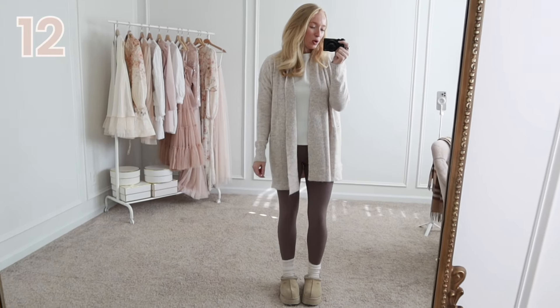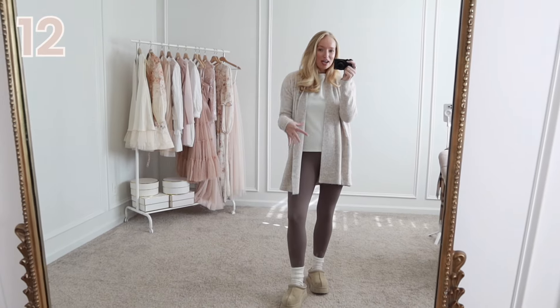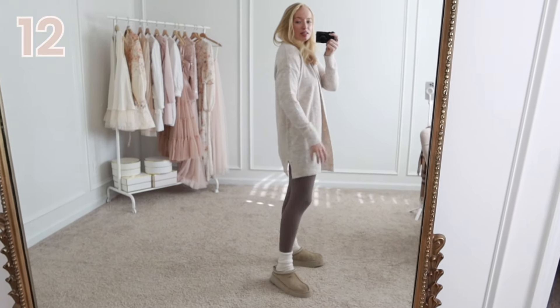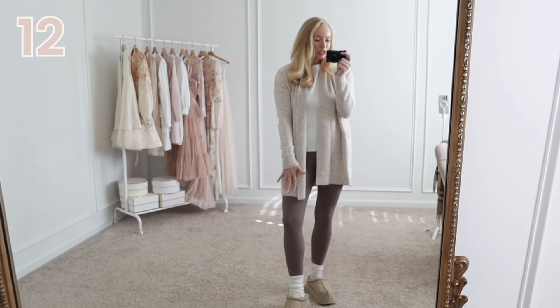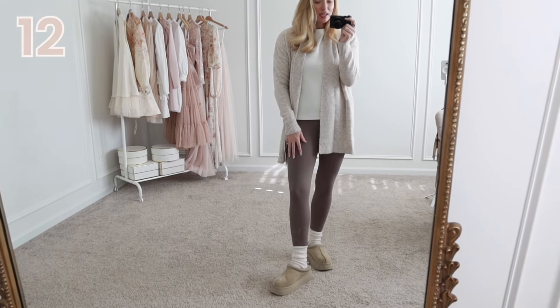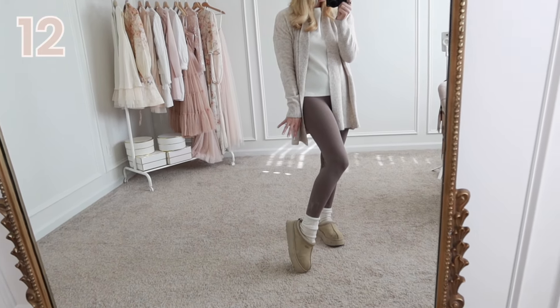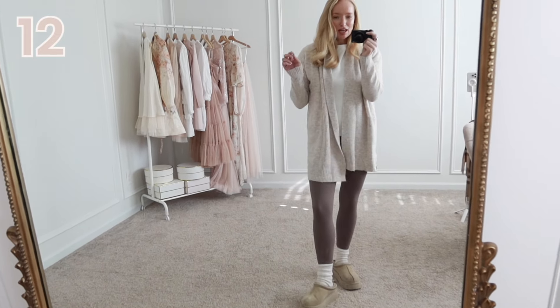This is what I'm really here for when it comes to cozy fall vibes — this is what I wear most of the time around the house. I love that the cardigan is long enough to wear with leggings, and I really like the tone of it. You can see how it plays into these neutral brown leggings and the Uggs very nicely. I've actually found a look for less to the Uggs, so if they're over your budget I'll link it down below.